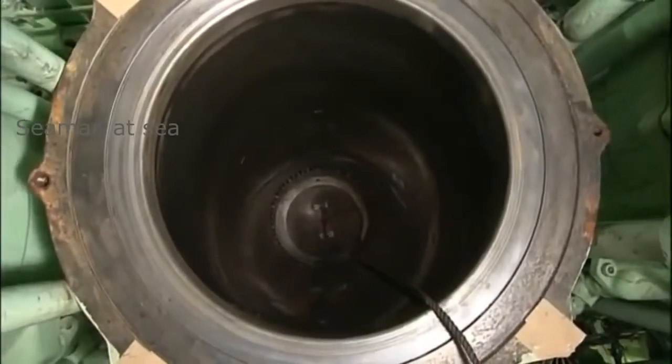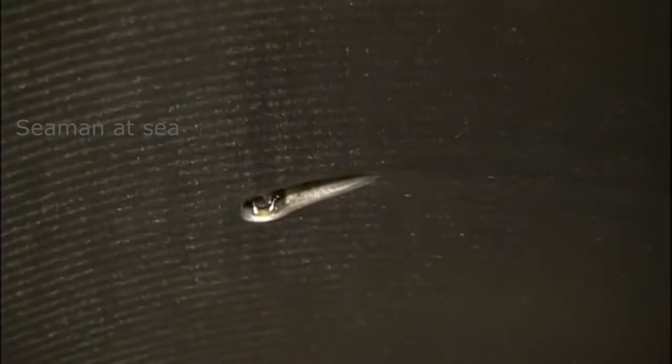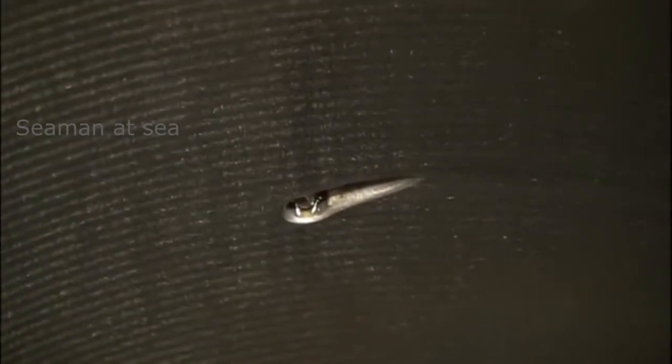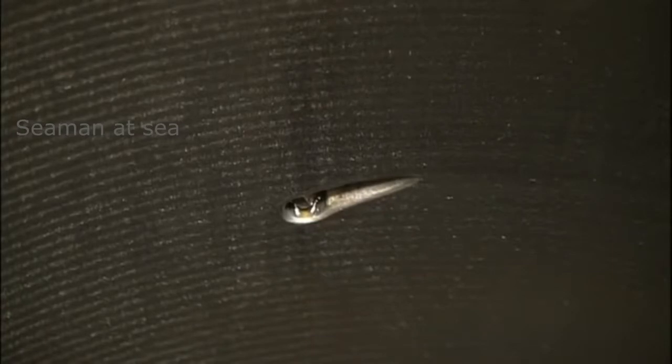Cylinder oil is supplied through oil holes in the cylinder wall in conjunction with the vertical movement of the piston. This oil has to quickly spread over the cylinder wall and maintain sufficient wettability.